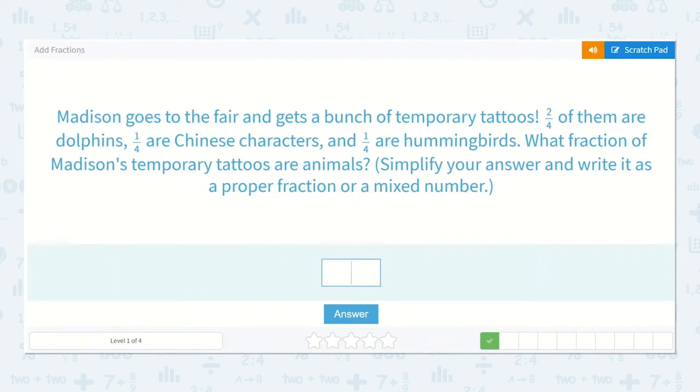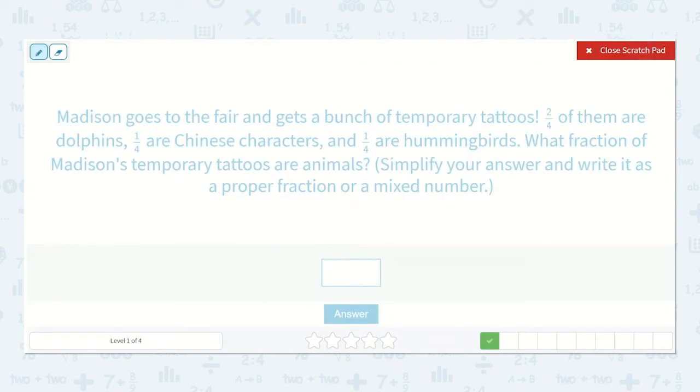Madison goes to the fair and gets a bunch of temporary tattoos. Two-fourths of them are dolphins, one-fourth are Chinese characters, and one-fourth are hummingbirds. What fraction of Madison's temporary tattoos are animals? Simplify your answer and write it as a proper fraction or a mixed number.